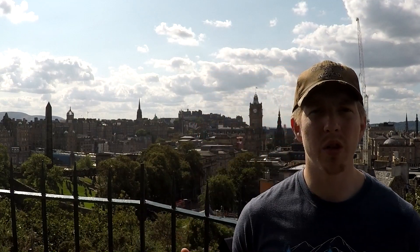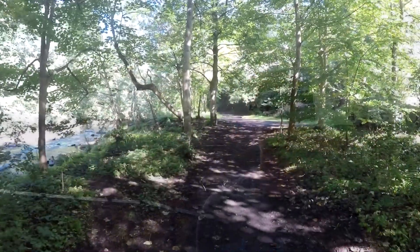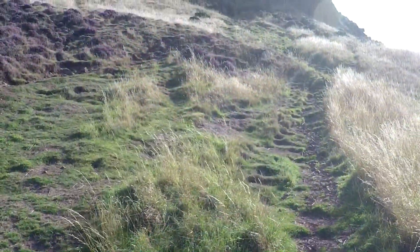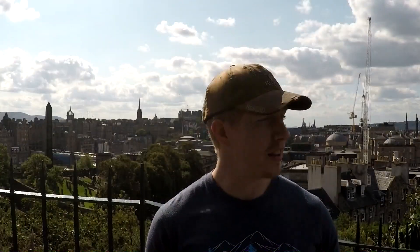We're here in Edinburgh, the capital city of Scotland. If you're an outdoor enthusiast like me, being in the city for too long can be taxing. You want to be surrounded by trees, to be floating on the water, to climb that hill, to see that view. There are places to go and in these videos I'll show you. Come on.